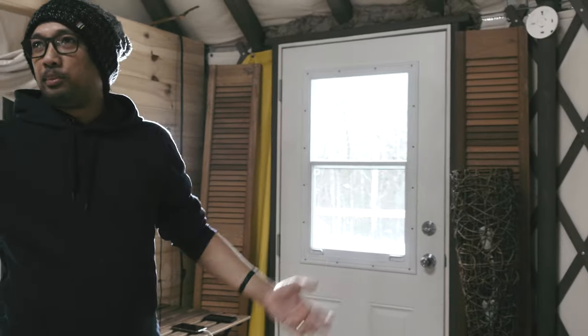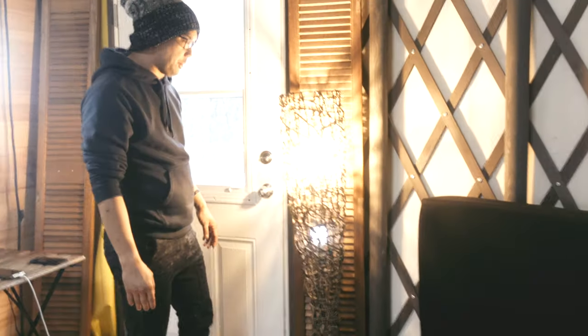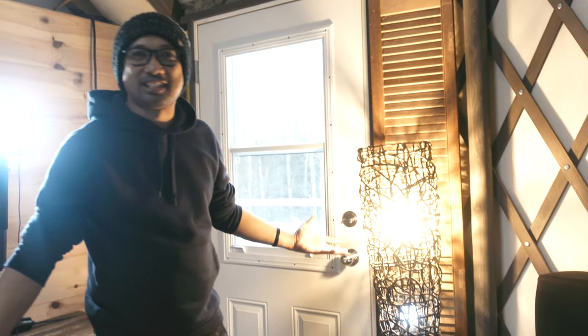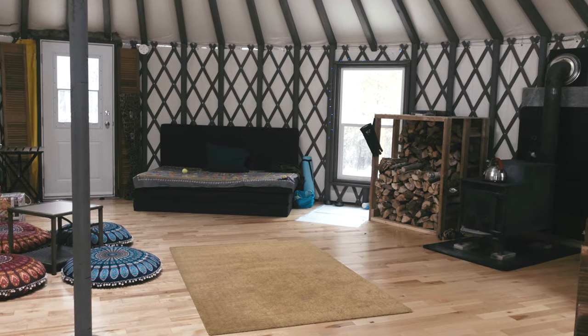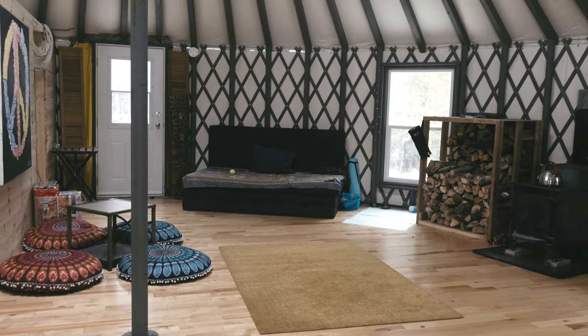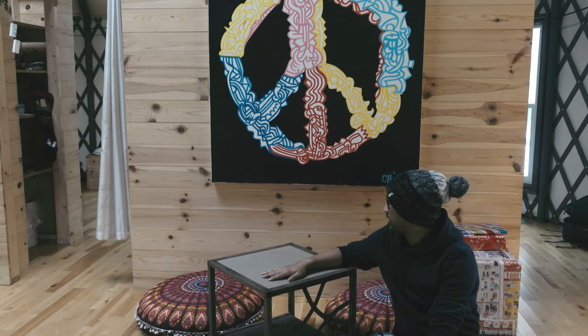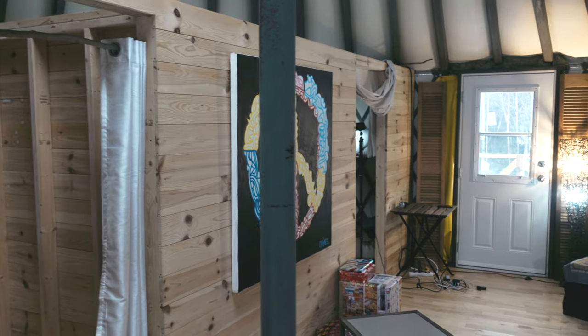The power here comes from a solar panel outside. All you do is step on a switch and you get these accent lights. There's also a very cozy lounge area where you can talk, have some coffee, and just relax.